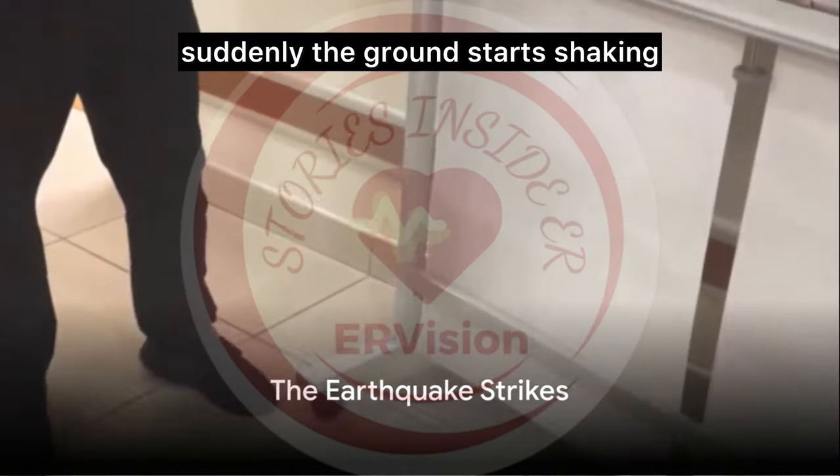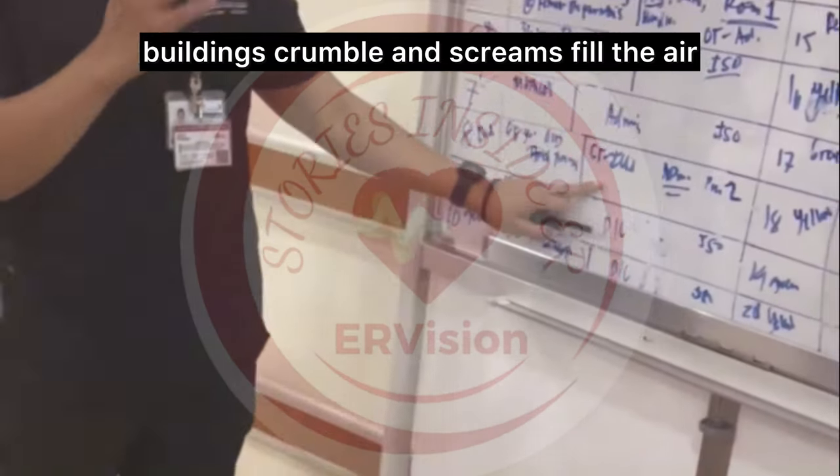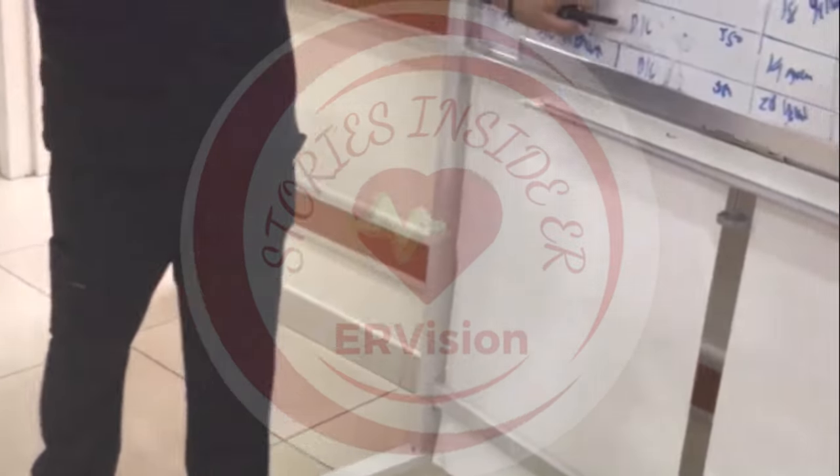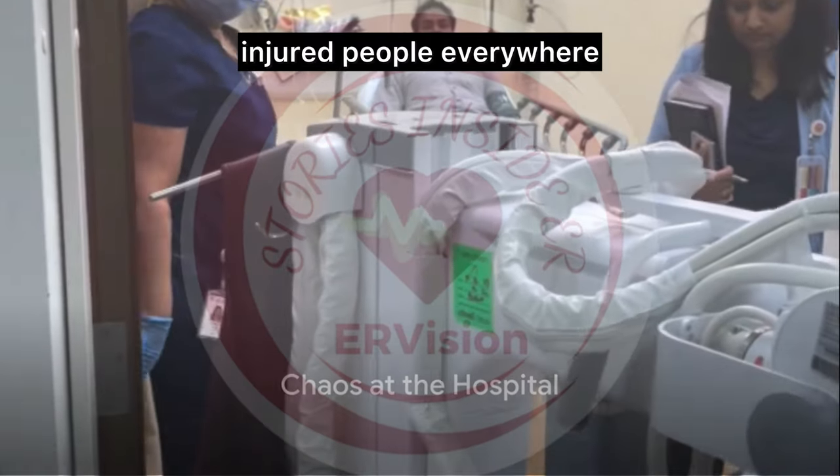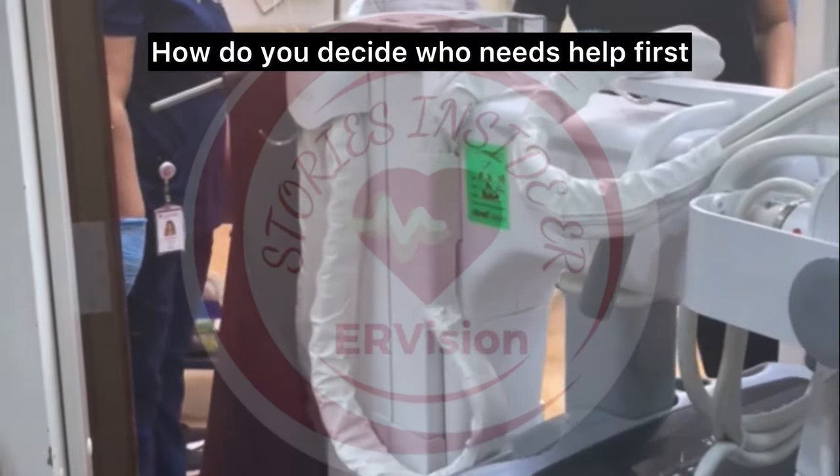Imagine a sunny day at the beach. Suddenly the ground starts shaking, buildings crumble, and screams fill the air. An earthquake has struck. You rush to the hospital prepared to help, but the scene is overwhelming with injured people everywhere. How do you decide who needs help first?